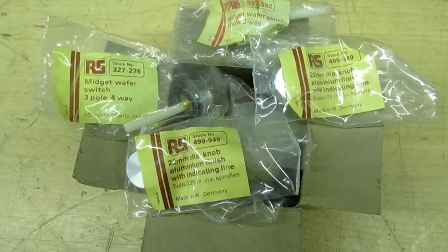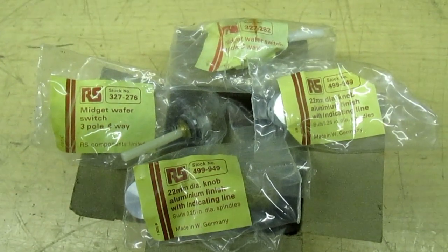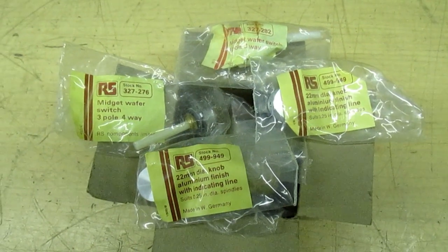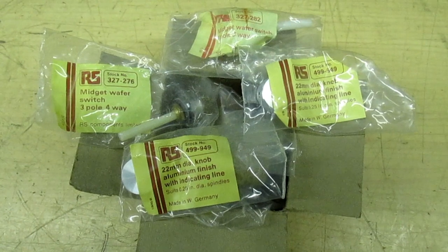Now, there won't be anybody on the internet who's not heard of Radio Spares Components, but back in the 1970s Radio Spares had a strict policy — they only sold to the trade. They wouldn't sell spare parts to the general public.